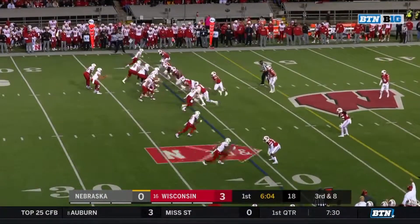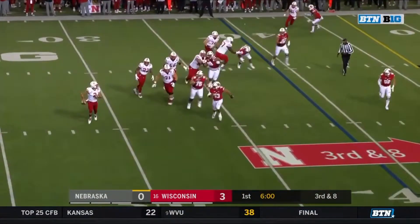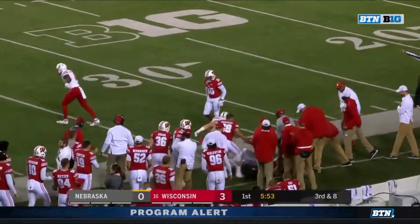They have Dakota Dixon, probably their best defender, on. Martinez with a little pressure, nobody open.